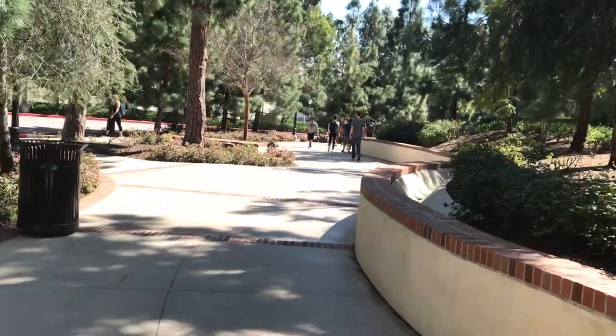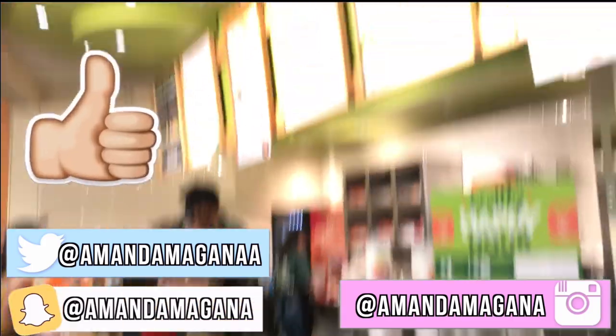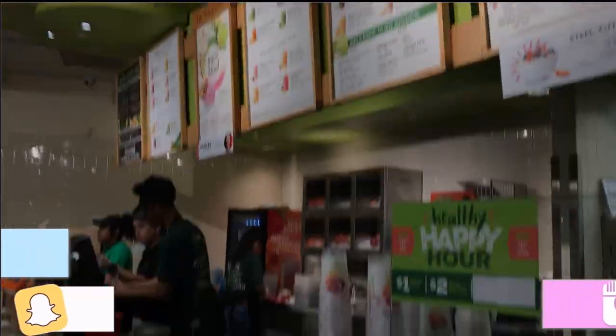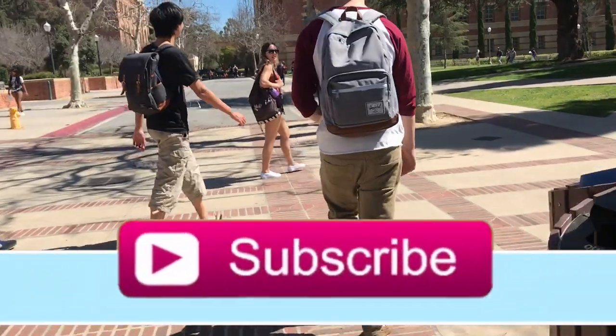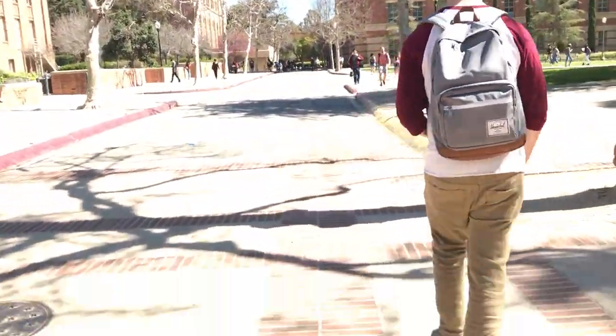Hey guys, so this is my Thursday and I'm starting the vlog a little late because I don't have class until 12. First I just stopped at Jamba Juice and got a great greens juice and a ginger shot. Those are basically the two things I always get, and here I am showing you guys the ginger shot right now.